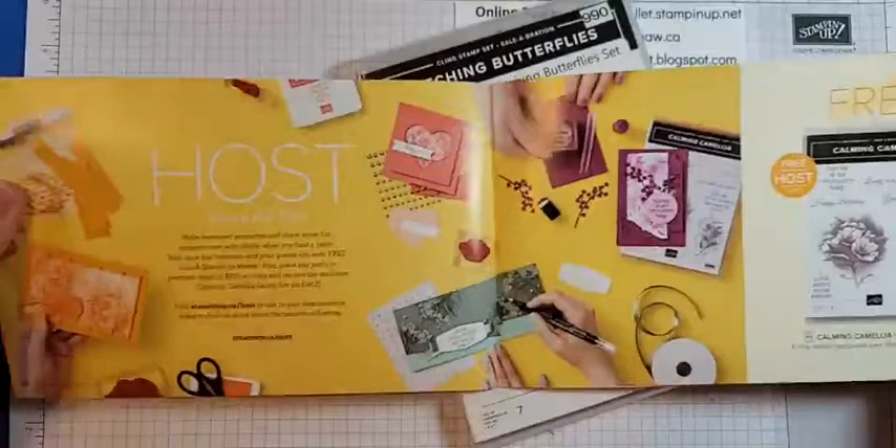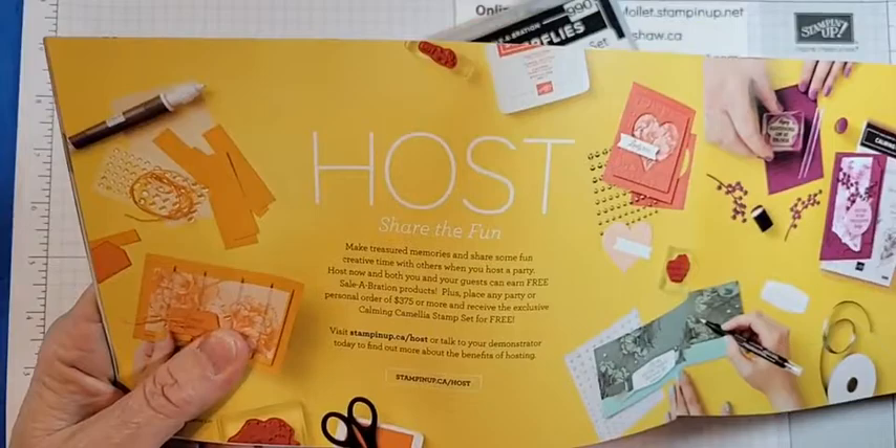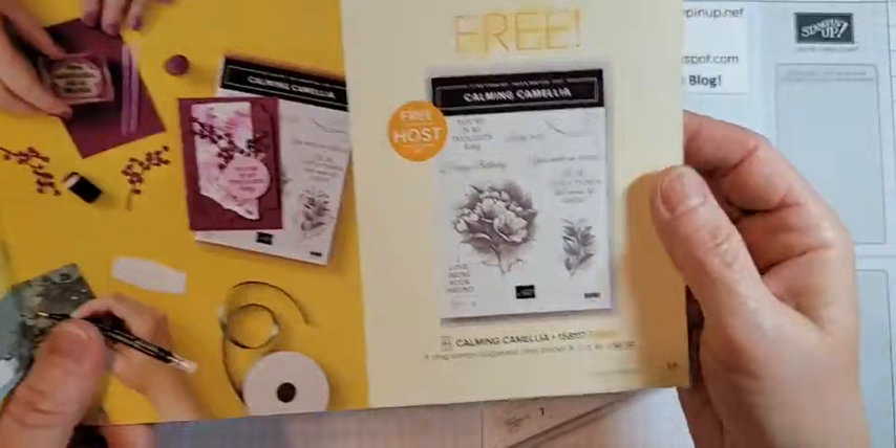And then of course at the very back, if you host a party or are part of my club and are the hostess, or you want to do it yourself or get a couple of friends together and put a $375 order in, you can get Calming Camellia.